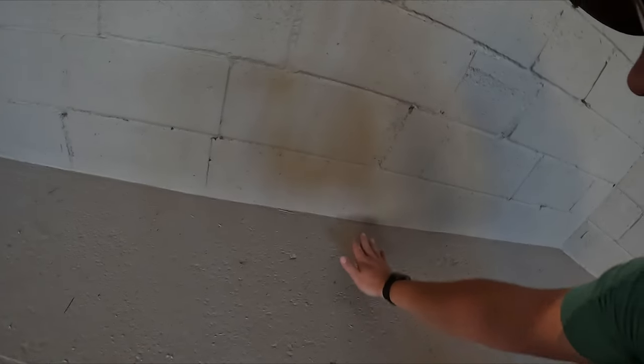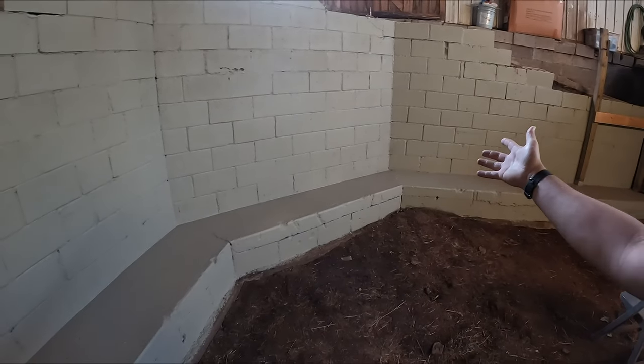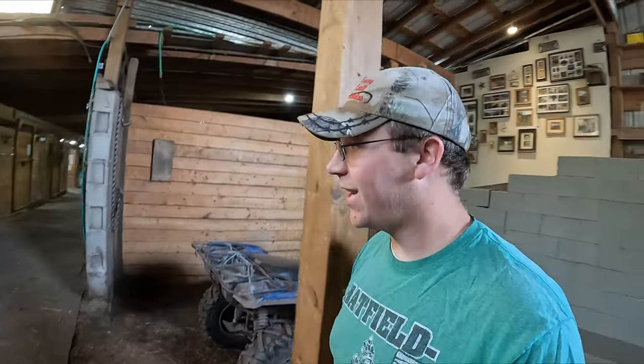We're dry. Awesome, that is really awesome to see. This wall came out so good. Exciting stuff.